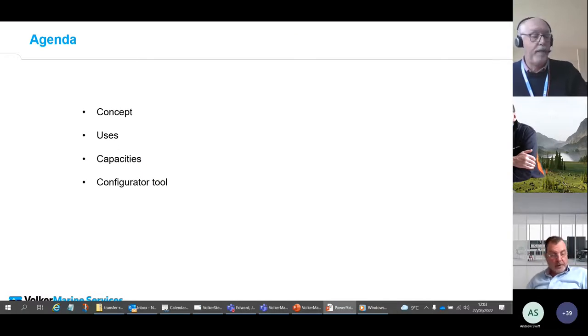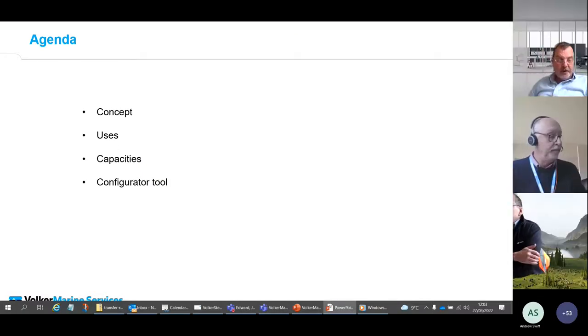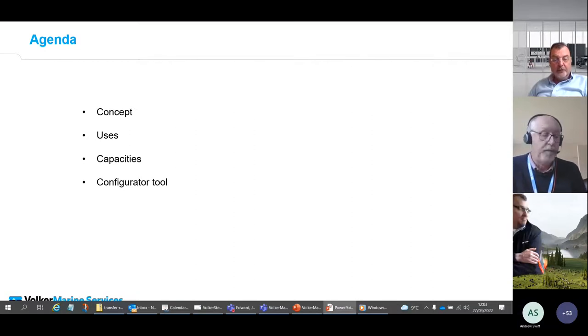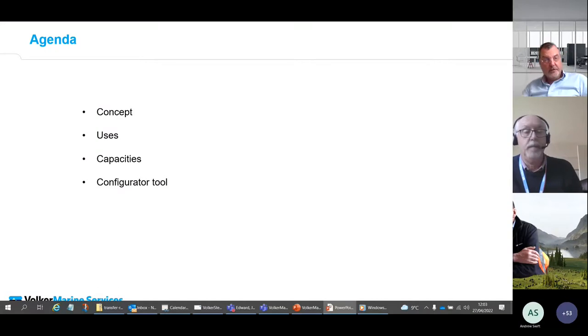Good afternoon everybody. The aim today, as Steve said, is to provide you all with a good overview of the Link Float pontoon system. The agenda for the first session is relatively simple — it will go through the concept, the potential uses, capacities, and our new configurator tool.